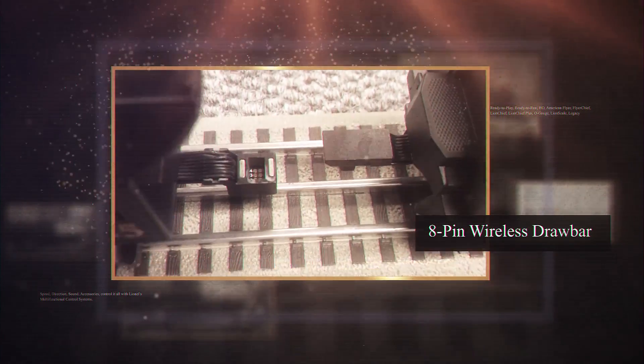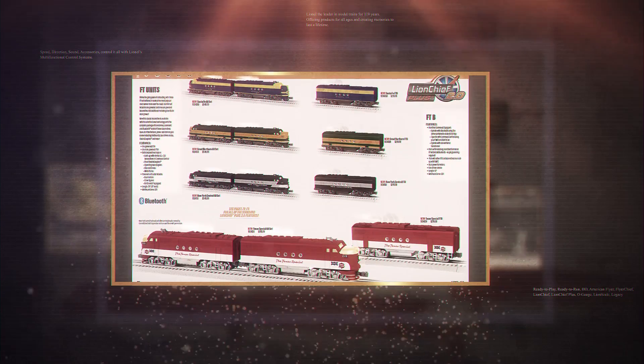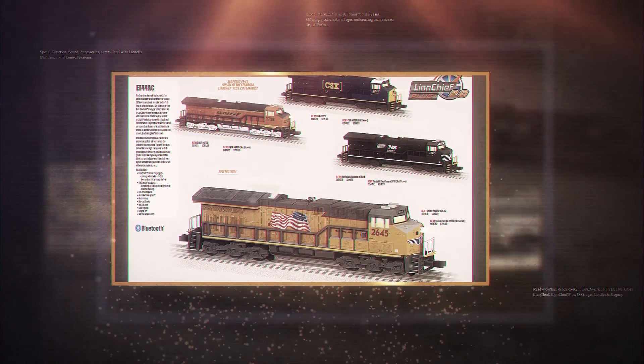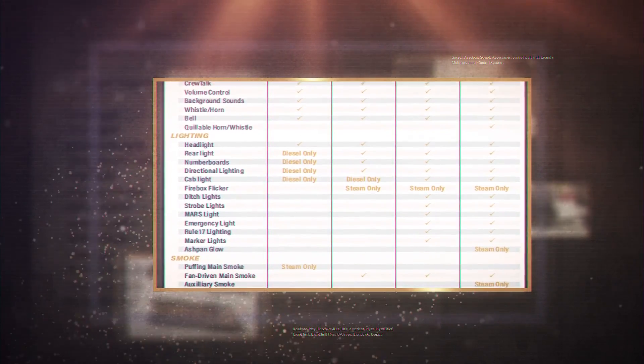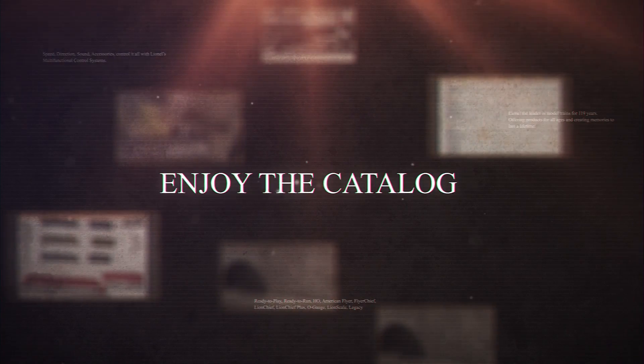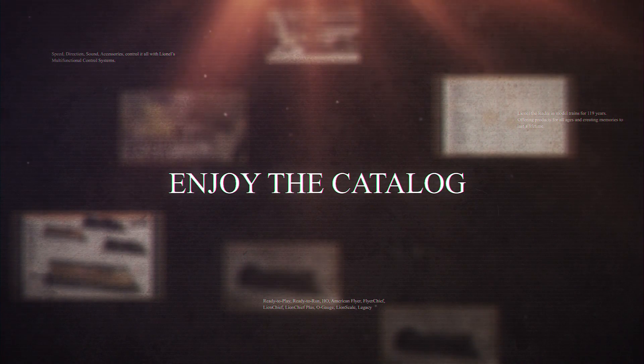The Lion Chief Plus 2.0 steam engines feature our all-new 8-pin wireless drawbar with built-in magnets for easy connection. Be sure to check out the features for the two diesel offerings in this latest catalog, as well as the feature chart. The Lion Chief Plus 2.0 compares the features to existing Lion Chief and Lion Chief Plus locomotives. Also check the back of the catalog for an expanded features table that goes into more depth comparing the technology to Legacy, as well as other details. Thanks for visiting the Lionel 2019 catalog and happy railroading!